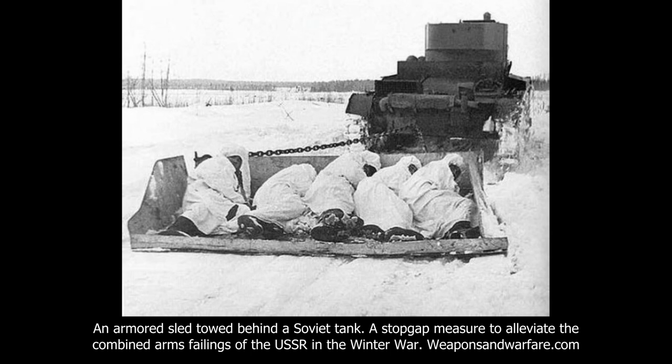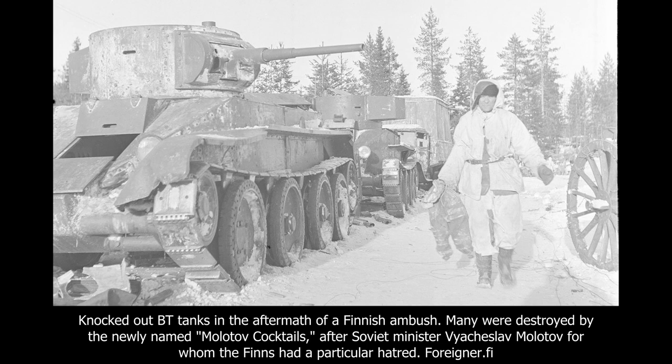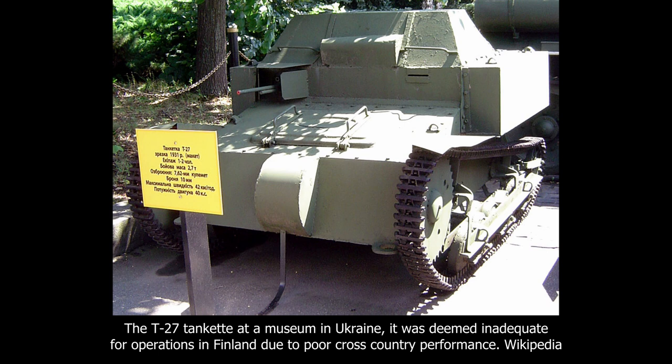However, this was not always successful. Once the Finns understood the method of delivery, they used their valuable anti-tank guns to target the towing tanks, or they adapted their defensive positions in order to provide incoming fire as quickly as possible. Another idea was to design a machine gun-armed tankette that could support advancing infantry. The already existing T-27 was too tall, too weakly armoured, and performed too poorly in the snow.